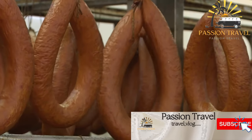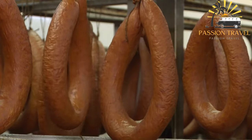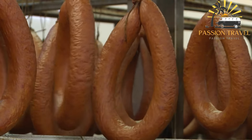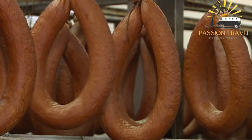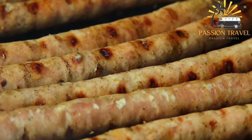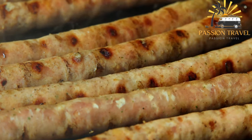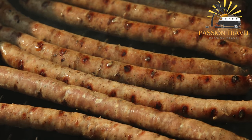Kazai is a type of sausage popular in Kazakhstan and other Central Asian countries. It is made from horse meat, beef, or a combination of both, and is typically seasoned with garlic, black pepper, and other spices. The meat is usually minced and stuffed into a casing made from sheep's intestines, then smoked and dried. Kazai is often served as a snack or part of a larger meal, traditionally eaten with flatbread and a variety of condiments.